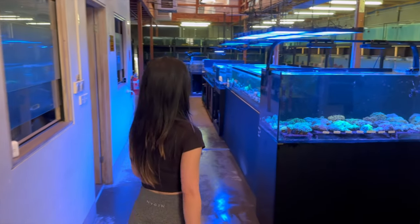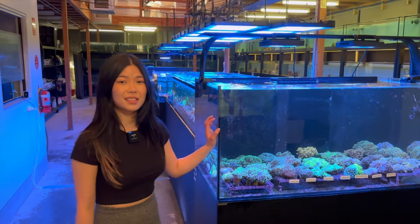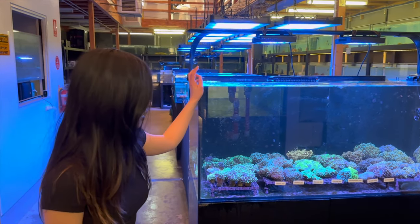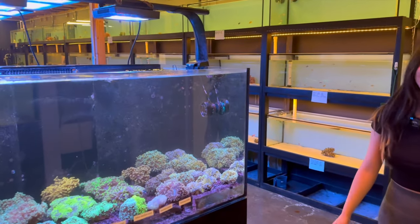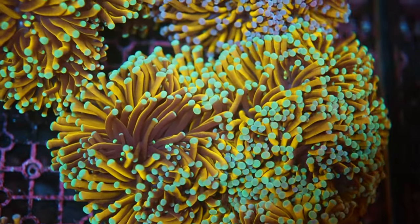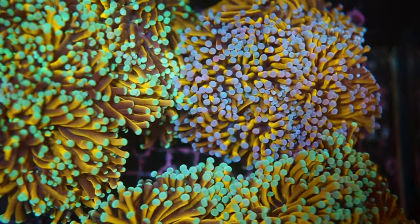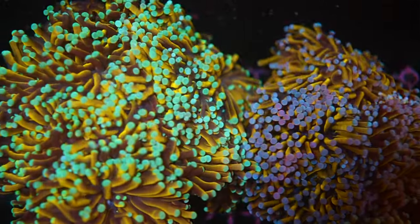Then we've got the euphelia tank with nice torches, hammers, and lots of nice gold torches. Gold torches are not something you see a lot of these days, and Hazel has them in different sized pieces, different shades of gold, and different colored tips — lots to pick from. Beautiful.